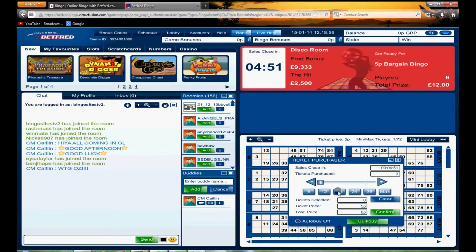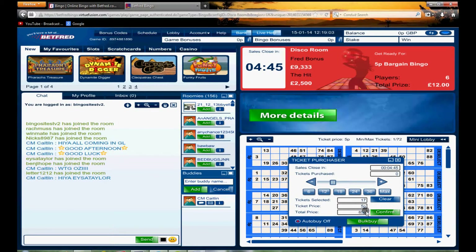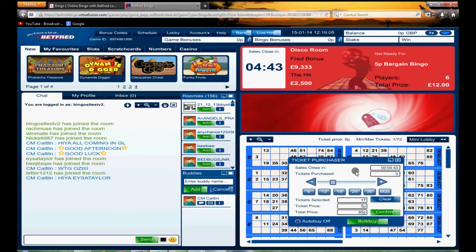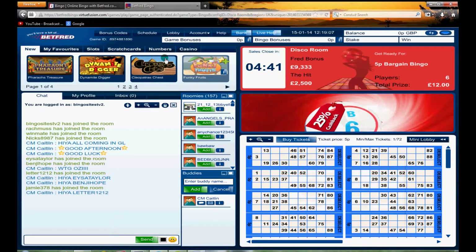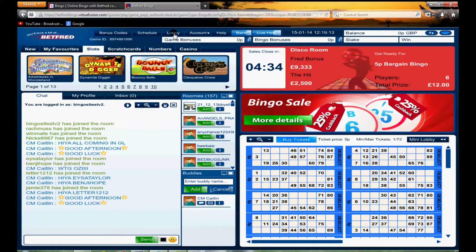Here we can use the ticket purchaser and easily select how many tickets we want to buy. You can see the ticket price and the total amount it will cost. There are plenty of side games at the top, including slots and different casino games — really a lot of choice there.